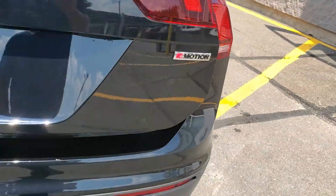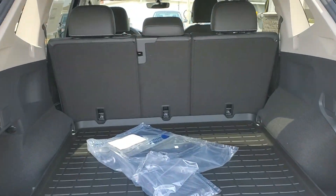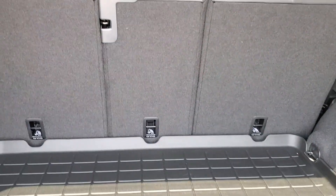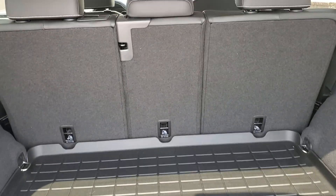Power liftgate is also standard for 2021. There's 60-40 rear split center seats with a center pass-through, which is definitely a game-changer. You can drop that center seat all the way through and have some skis or some hockey sticks right up the center.